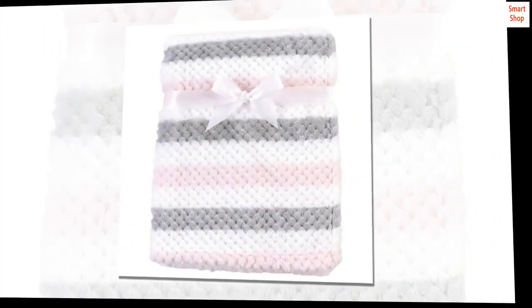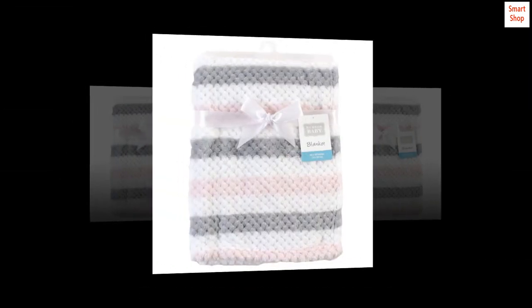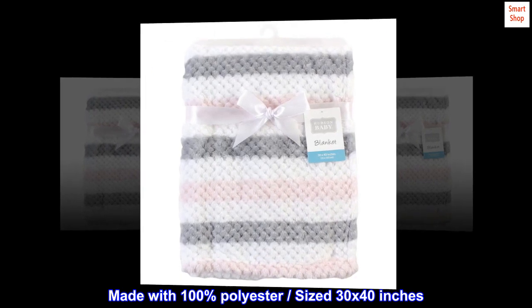100% polyester. Imported. Plushy, cozy, textured waffle blanket. Made with 100% polyester, sized 30 by 40 inches.